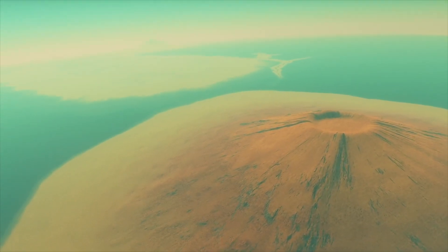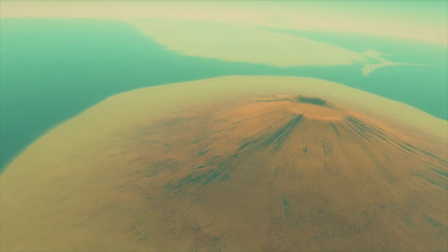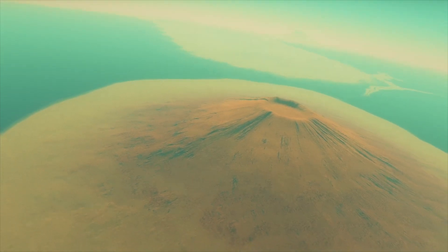The height of this dormant volcano is about 33,000 feet, so it's about 20% taller than Mount Everest.